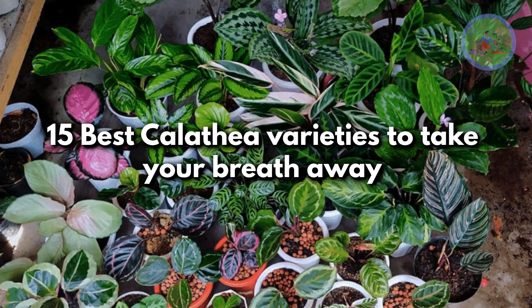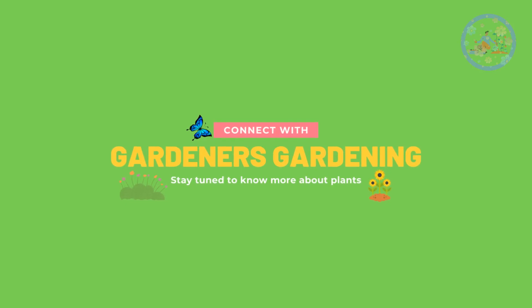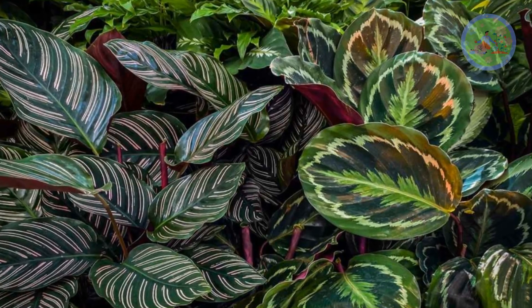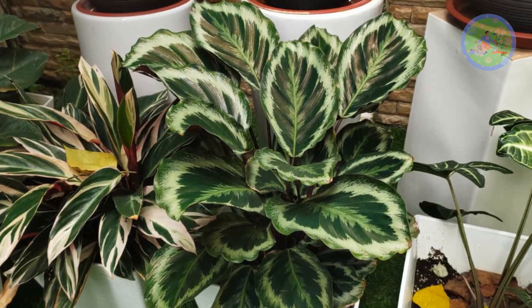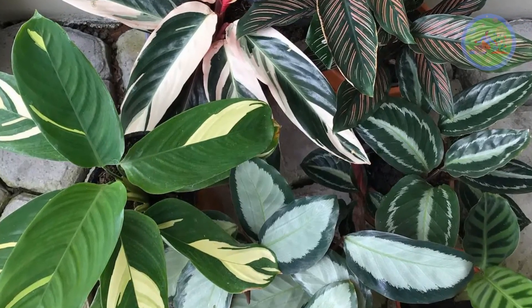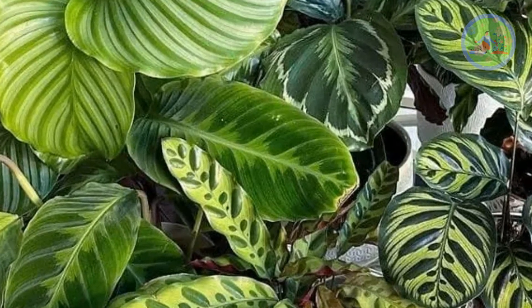15 Best Calathea Varieties to Take Your Breath Away. Hello Friends! Welcome to Gardener's Gardening. Today I am going to inform you about 15 best Calathea varieties that will be so stunning they take your breath away. Calathea is a popular house plant, famous for its beautiful leaves — each variety is distinct on its own. Their eye-catching foliage will definitely attract your attention.